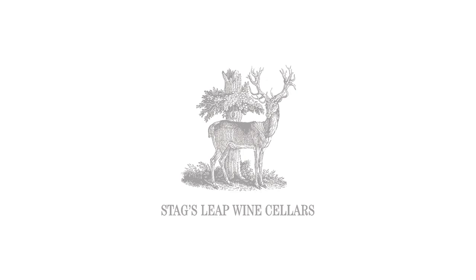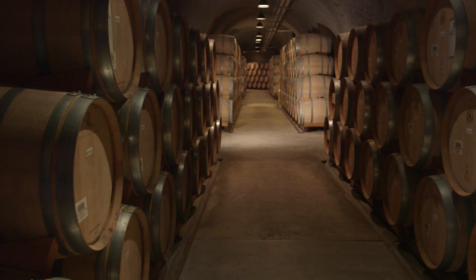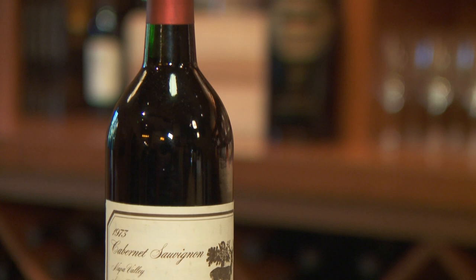Stag's Leap Wine Cellars is one of Napa Valley's most iconic wineries, known for its first-place finish at the 1976 Judgment of Paris and for its age-worthy estate-grown Cabernet Sauvignon. In time for the holidays, the winery releases its legacy collection, a limited selection of rare wines featuring historic vintages.